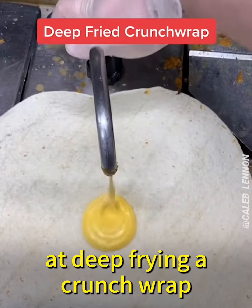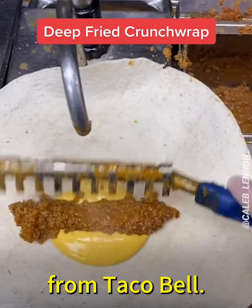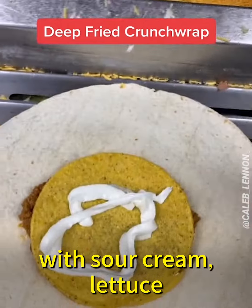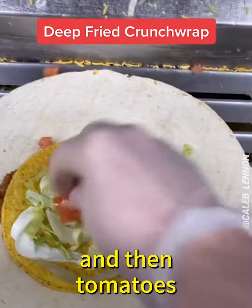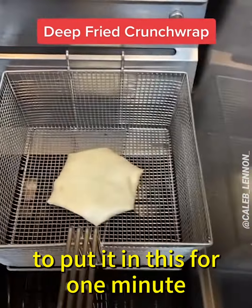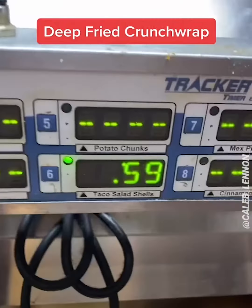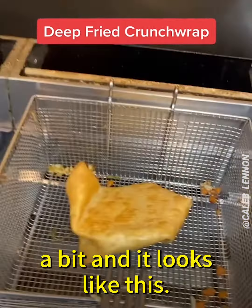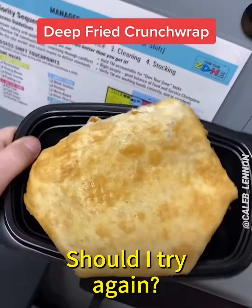This is attempt one at deep frying a crunch wrap from Taco Bell. First we add the nacho cheese and beef, then the crunchy tostada with sour cream, lettuce, and tomatoes, and then I fold it up. I'm gonna try to put it in for one minute and see how it goes. It's already coming apart a bit — should I try again?